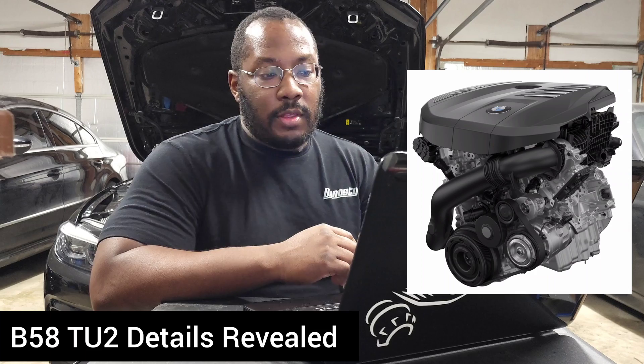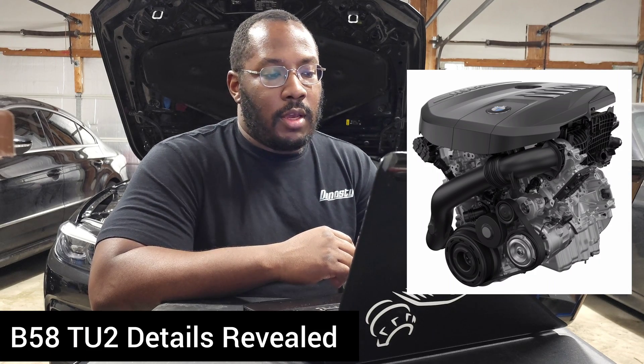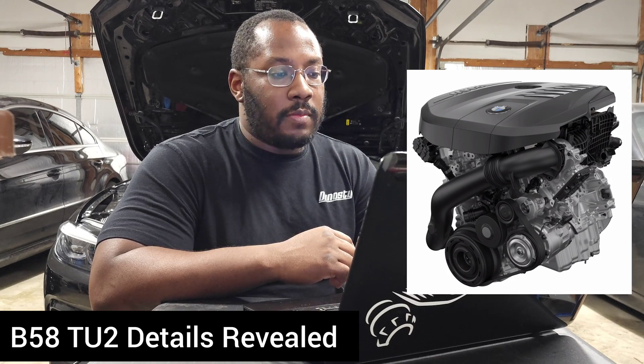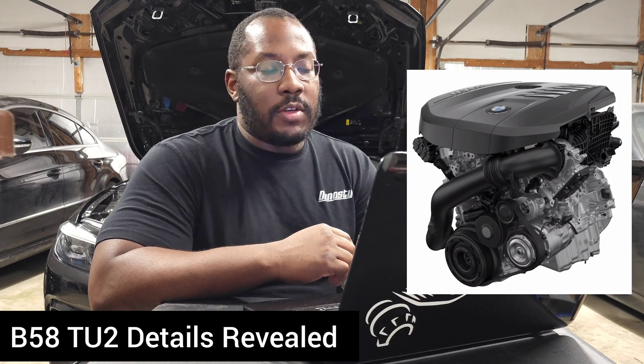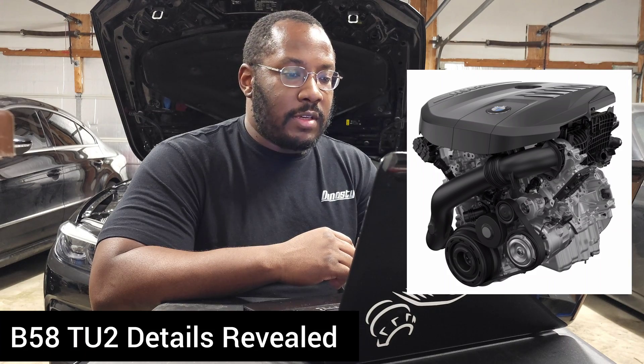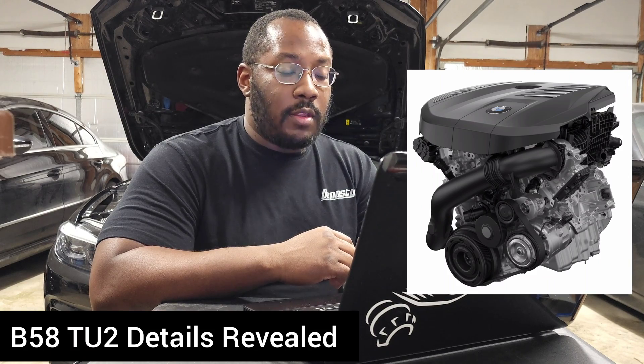They're also going to introduce Valvetronic on the exhaust side — a rocker that can restrict exhaust gas flow coming out of the cylinder head, which helps optimize engine braking. When you come off the throttle, it helps the batteries recharge more quickly, giving you more efficiency and more torque. They're also using the Miller cycle on this engine, which basically gives it a variable compression ratio — again, a more efficient system. The exhaust manifold is integrated into the cylinder head, giving us the two-port cylinder head option in these cars.